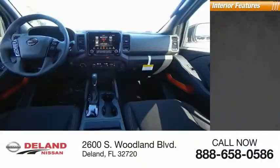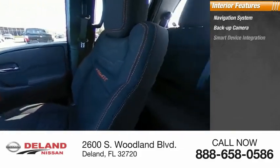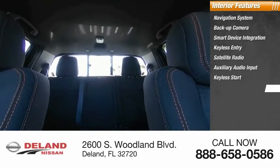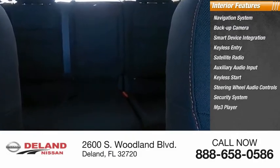Inside you'll find a navigation system, backup camera, smart device integration, keyless entry, satellite radio, auxiliary audio input, keyless start, steering wheel audio controls, security system, and MP3 player. Drive away with a great deal on this vehicle — call or stop in today.